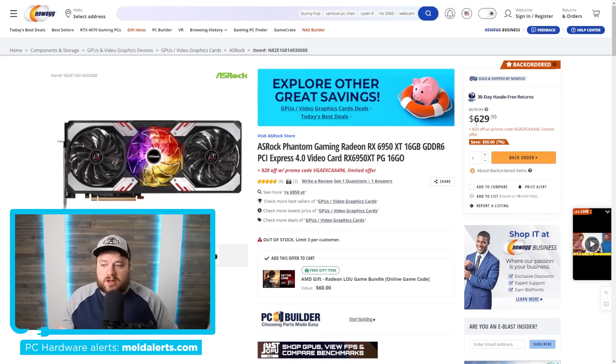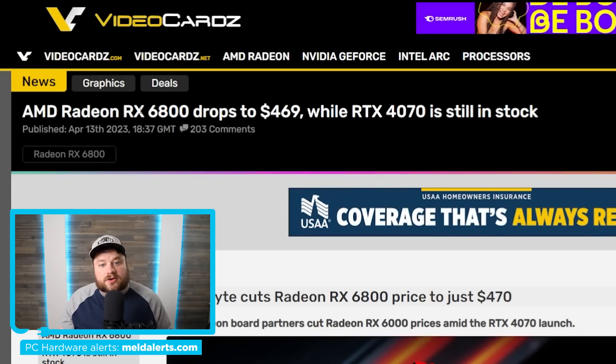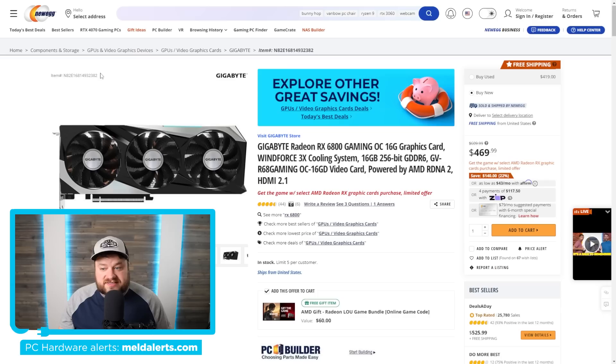The Asrock Phantom Gaming Radeon RX 6950 XT went on sale for $609.99 — really $609 because you have $20 off with a promo code. The RX 6800 non-X model also recently dropped as low as $469.99, honestly a really good deal. You also get a little extra with the deal, and if you're interested in either of these, there are affiliate links down in the description — it doesn't cost you anything more and it helps the channel.